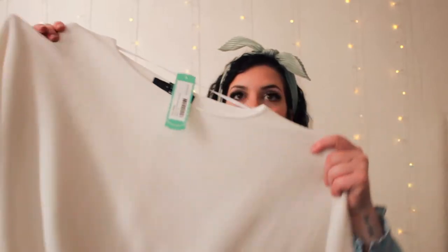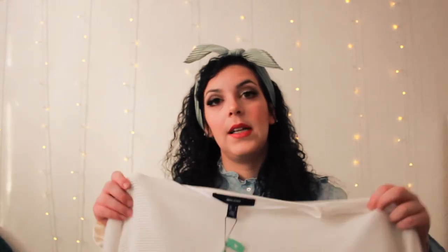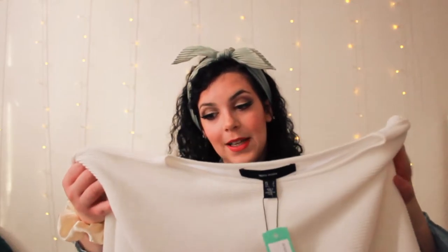You will receive the items in this super cute package. This is the t-shirt I saw in the email they sent me. So this is the sweater — the brand is Vero Moda, which sounds Italian. I personally like it, but I like t-shirts when they are fitting. So I won't keep this one because I don't like it on myself.